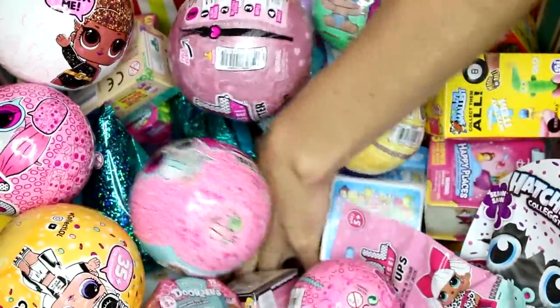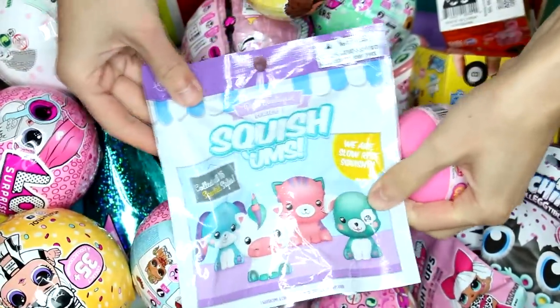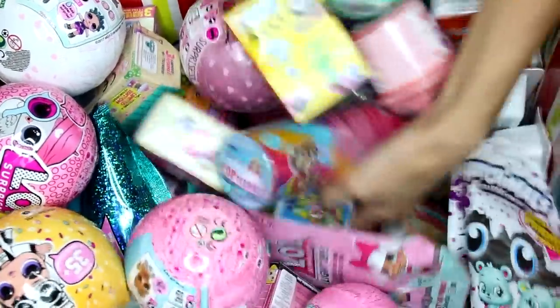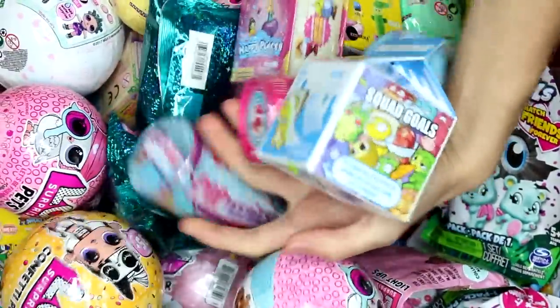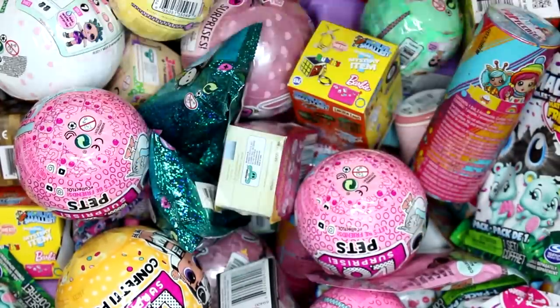Let's go straight down the middle here. I have a Squidge Jumps Pet Boutique Series 1 and a Care Bears Caremoji. Let's try to go down to the bottom again — we have a Lost Kitties and a My Little Pony Cutie Mark Crew.